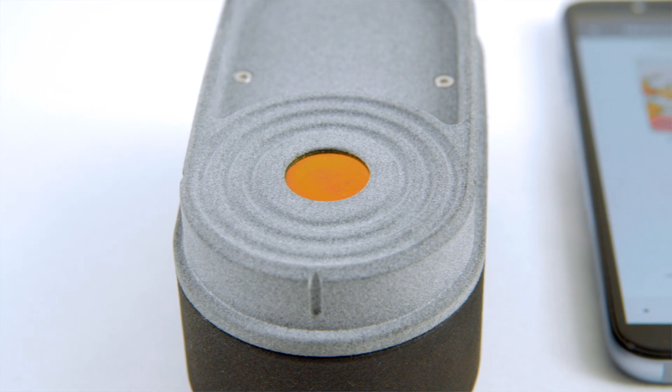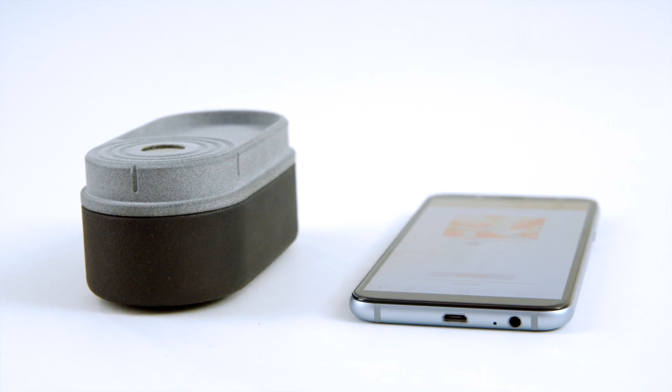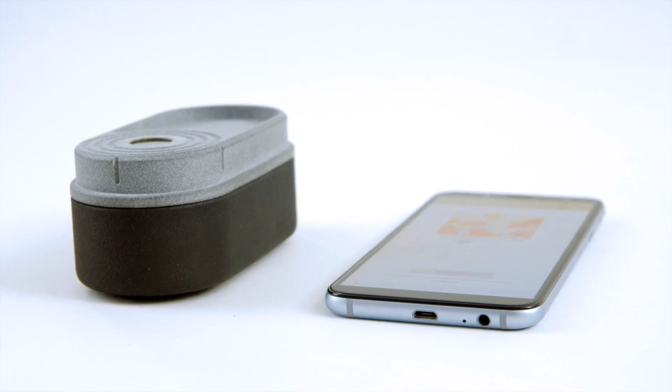With Senorix technology in her hand, Snow White would have never eaten that apple. Because Senorix developed a material sensing technology that is capable of identifying solids and liquid materials in any composition. My name is Robert Langer, I'm the chief commercial officer of Senorix and I would like to present to you what we can do and how you can benefit from it.